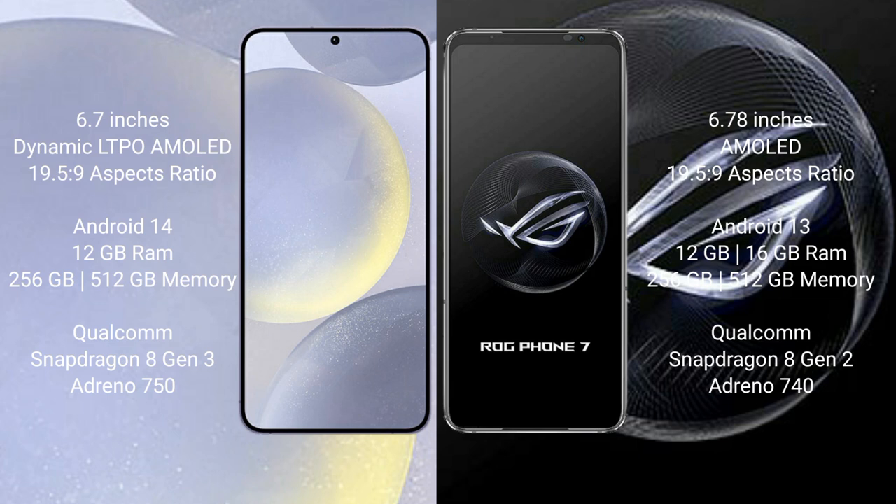The Samsung Galaxy S24 Plus runs on the Android 14 operating system, while the ASUS ROG Phone 7 runs on the Android 13 operating system.